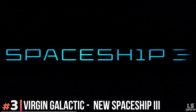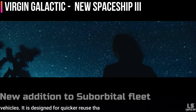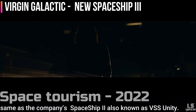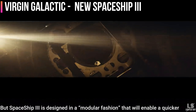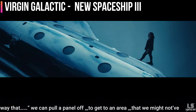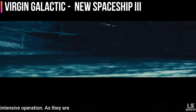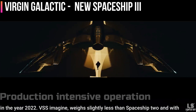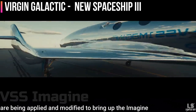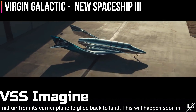At number 3, we have the Virgin Galactic Spaceship 3. Virgin Galactic unveiled a new space plane dubbed VSS Imagine on March 30, the first Spaceship 3 addition to the company's growing fleet of suborbital vehicles. It is designed for quicker use than Spaceship 2, which is set to start space tourism in 2022. This chrome-colored vehicle is functionally the same as the earlier Spaceship 2, also known as VSS Unity, but Spaceship 3 is designed in a modular fashion that enables a quicker turnaround time for reflights. You can pull off a panel to get to an area that wasn't easily accessible before with Spaceship 2.